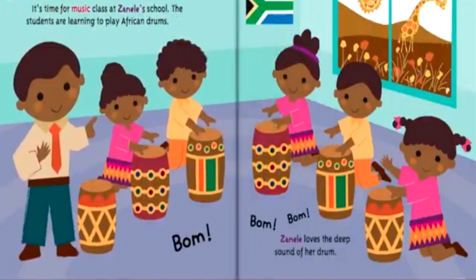It's time for music class at Zanele's school. The students are learning to play African drums. Bom. Bom-bom. Zanele loves the deep sound of her drum.